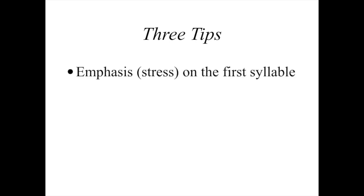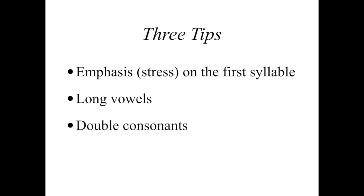The first tip is that the emphasis or stress of the word is always on the first syllable. The second rule is the principle of long vowels, which is going to mean something slightly different than it does in English. And the last one is what's called double consonants. So let's take each one of those one by one.